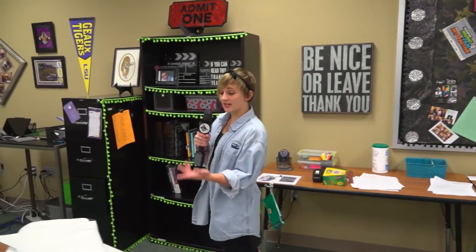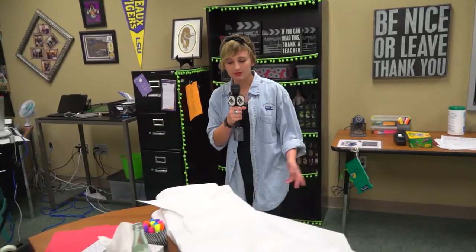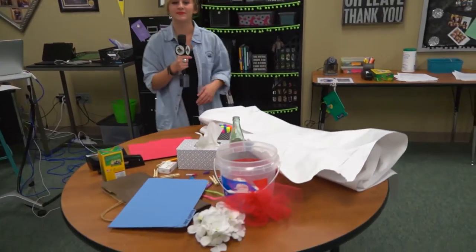You'll see that your teacher has gathered a table full of a bunch of random materials. It'll look something like this. Now, you're probably wondering what you're going to be doing with these materials. Well, here's Miranda to explain.